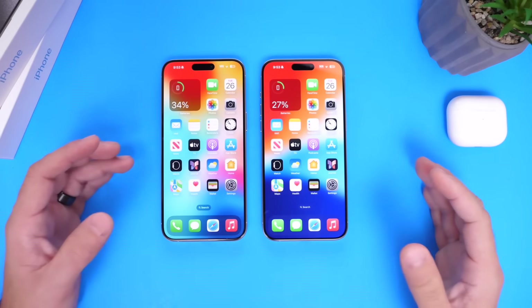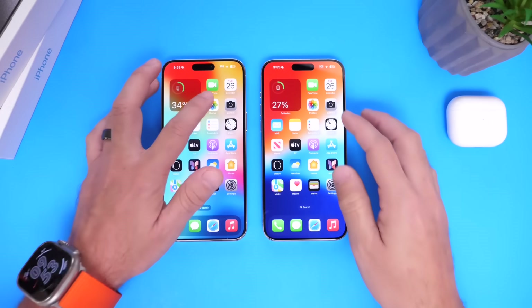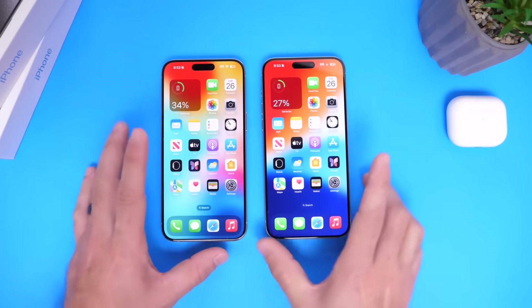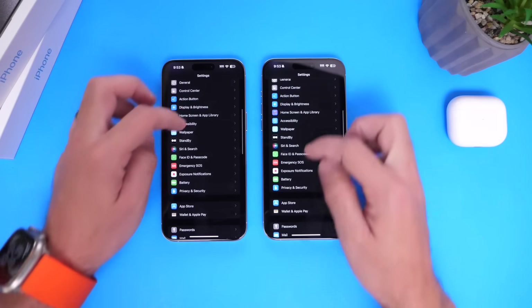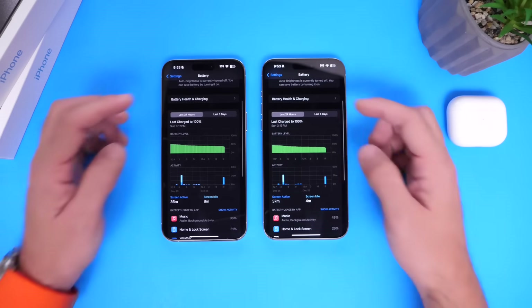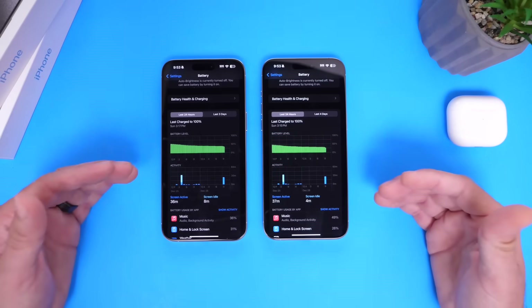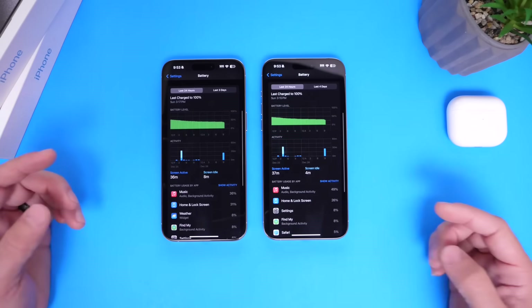Now I want to talk about the battery, because this is where I found the most interesting results from iOS 17.2 versus 17.2.1. Let's look at those numbers in Settings under the battery category. We ran the exact same applications for the same amount of time, and both software versions handled battery performance close to even during active use.